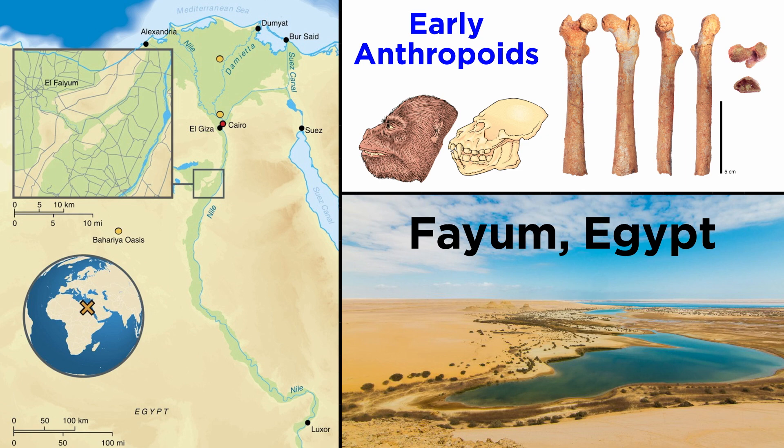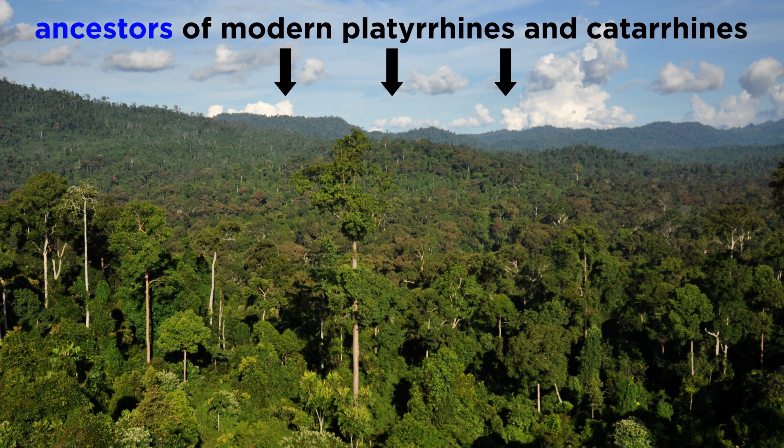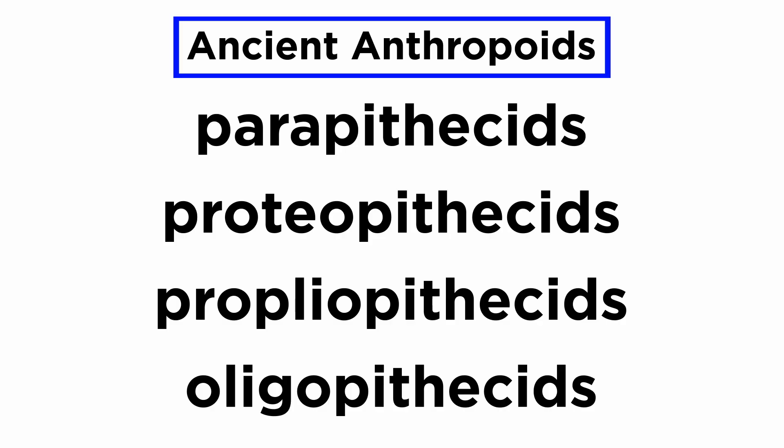Anthropoids likely first evolved in the Fayum around 37 million years ago. The Fayum today is an arid desert in the north of Egypt, but back then it was a lush subtropical forest with myriad resources for up-and-coming primates to exploit. It is thought that both the ancestors of modern platyrines and modern catarines lived here. The Fayum boasted four categories of ancient anthropoid: the parapithecids, the proteopithecids, the propleopithecids, and the oligopithecids.